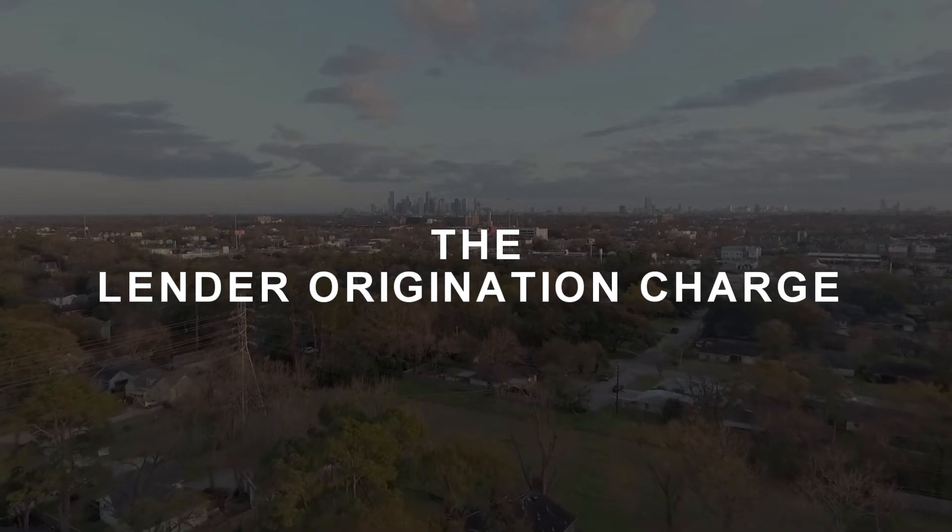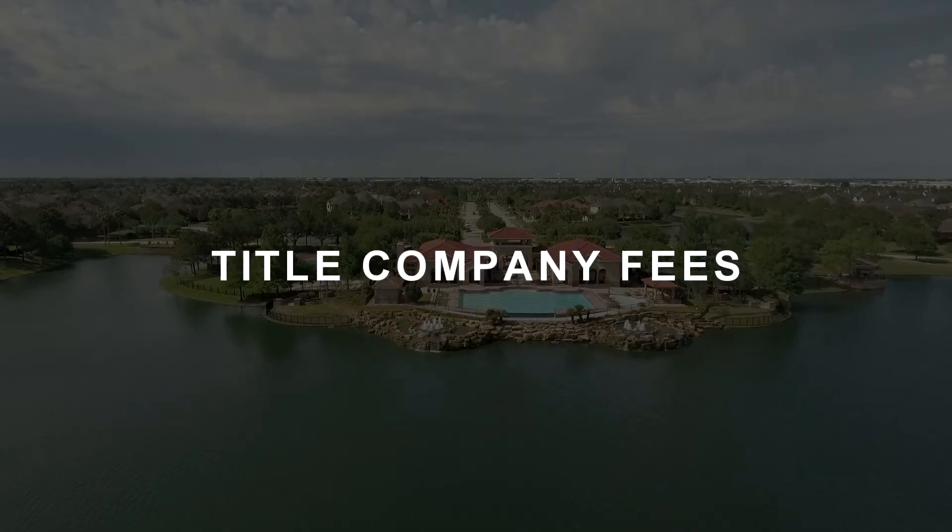Lender origination charge. This is the lender's fee for helping you secure the loan. Lender's fees can vary so it's important to ask your lender for a loan estimate sheet before you start your search. Title company fees. The title company also charges a small amount to prepare documents and record the deed at closing.